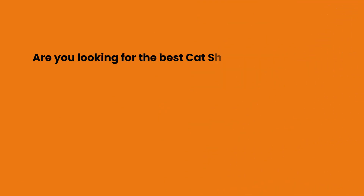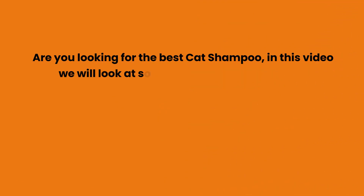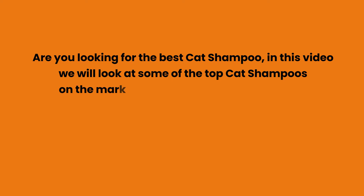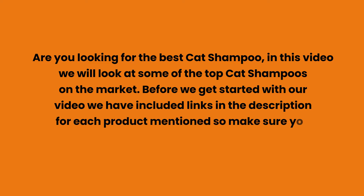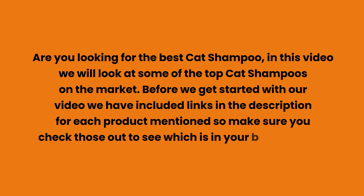Are you looking for the best cat shampoo? In this video we will look at some of the top cat shampoos on the market. Before we get started, we have included links in the description for each product mentioned, so make sure you check those out to see which is in your budget range.